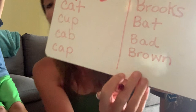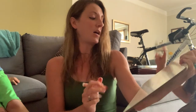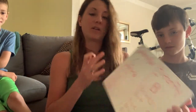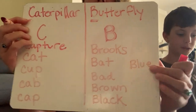One more — black! Another color we see on the caterpillars and butterfly wings. And blue! So we know there are a lot of colors that start with B. Look at all those great B words: Brooks, bat, bad, brown, black, and blue.